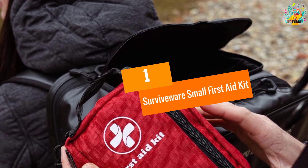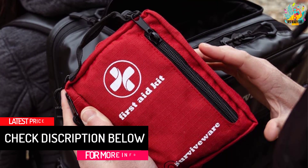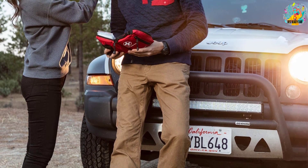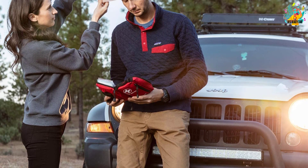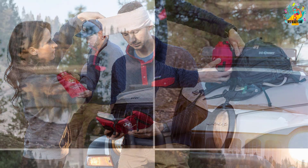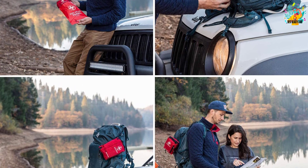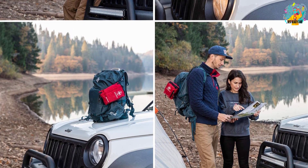At number 1: Surviveware Small First Aid Kit. Containing medical-grade essentials like shears, bandages, cotton gauze swabs, emergency blanket, nitrile gloves, eye pads, antiseptic wipes, alcohol wipes, whistle, tweezers and many others. This small first aid kit is perfect for hiking, camping, backpacking, travel, boating, cycling, car, workplace, home, office and emergencies. It measures 5.5 x 7.5 x 3.5 inches and can contain 100 essential items. The item is made from sturdy 600D polyester material, can tolerate the outdoors and frequent use, and the waterproof kit will keep the contents dry even in wet environments.